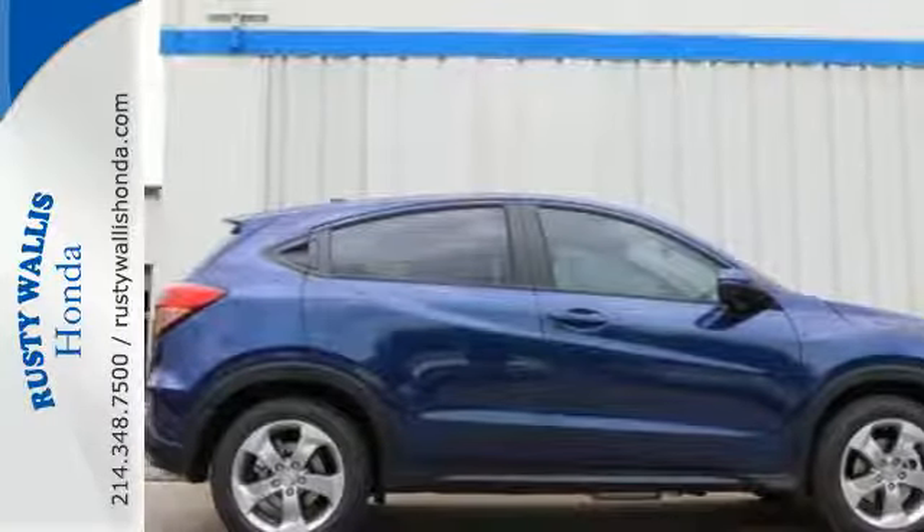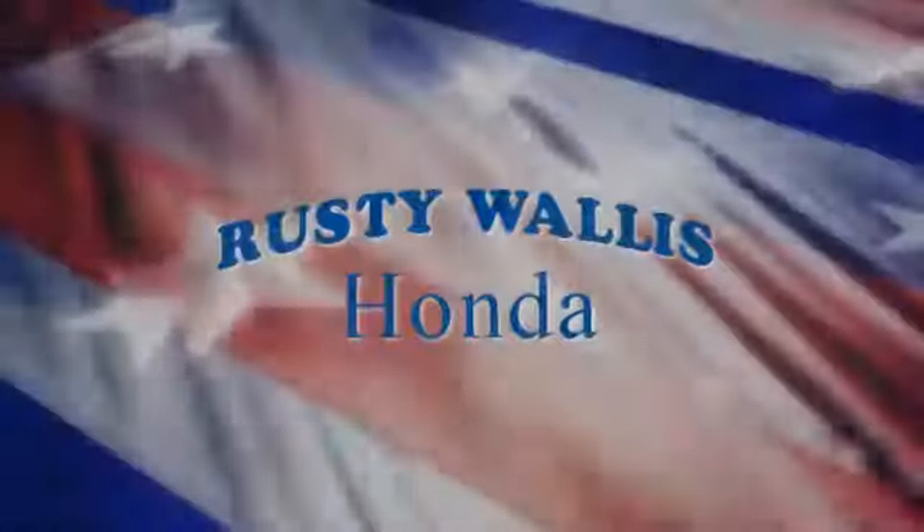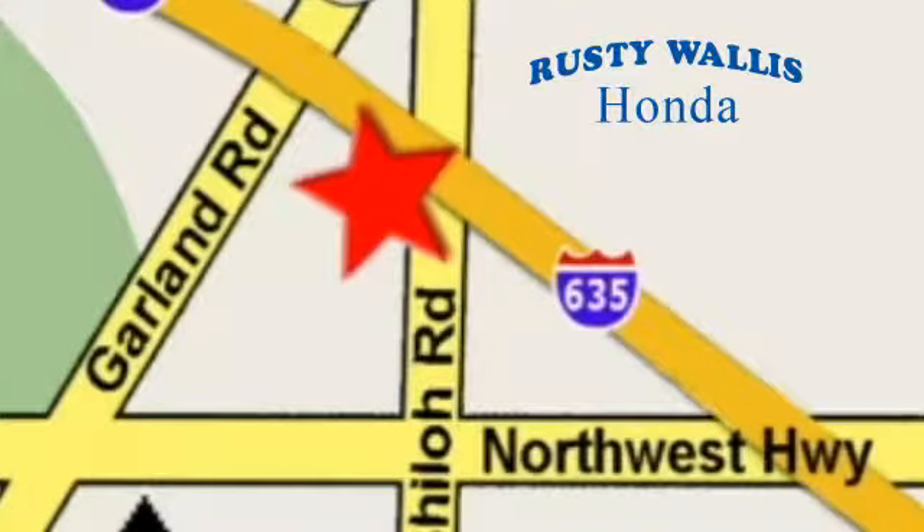Bring your family along when you take this playful Honda for a test drive. At Rusty Wallace Honda, our primary goal is to satisfy our customers. Stop in today, we're easy to find, just off I-635 at Shiloh Road.